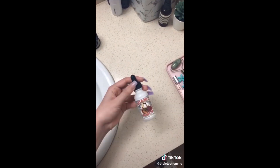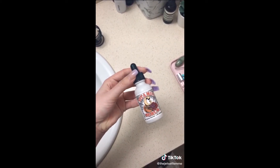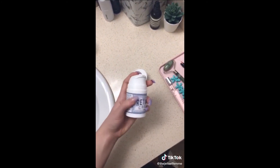This vitamin C serum is all natural and really helpful for fading dark spots on your skin — really good for acne marks. This retinol cream is the perfect alternative if you don't have access to a dermatologist, and it comes with a super easy pump.